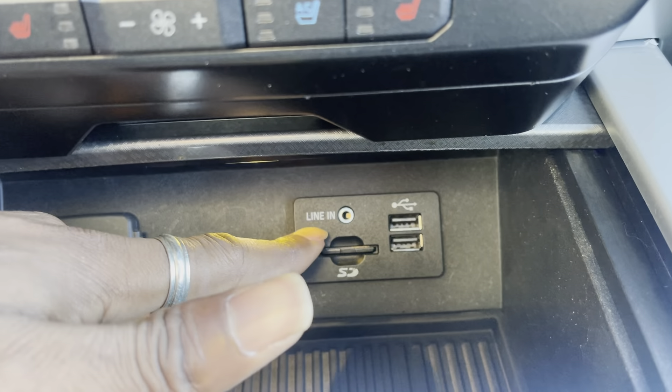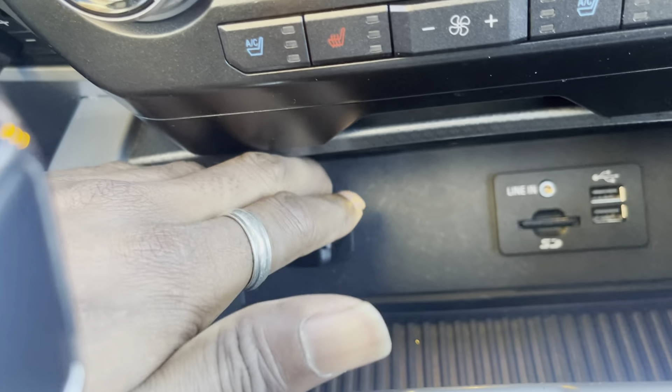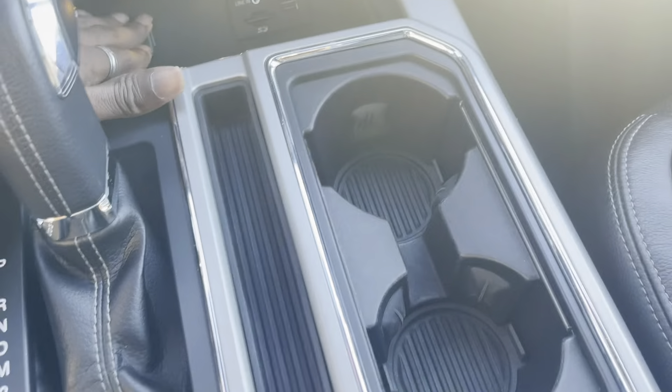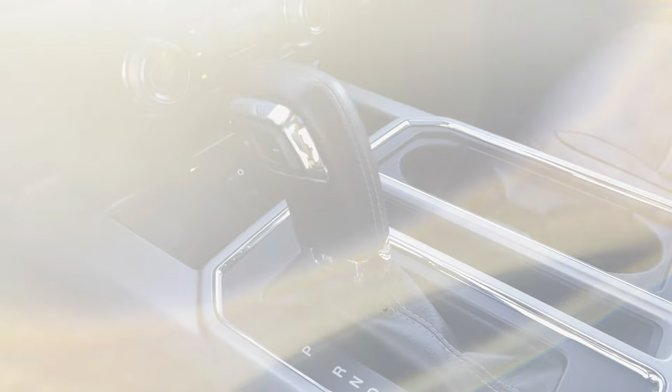Just nice three-stage heated seats and three-stage ventilated cool seats for you. That's where you have your auxiliary and USB inputs, Jesse, and a 12-volt outlet below. You have cup holders here in the center and a bit of storage space. I really like this shifter — really nice and sporty, and it's also wrapped in leather.